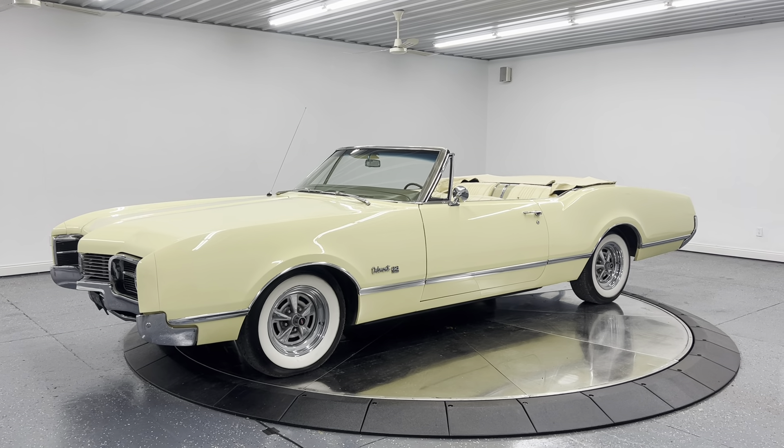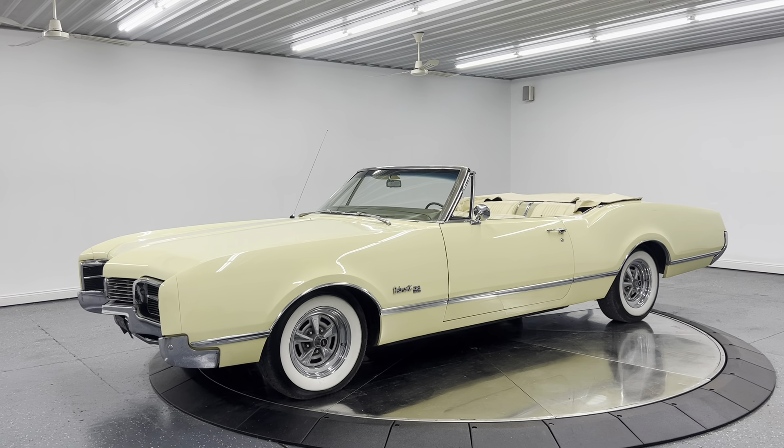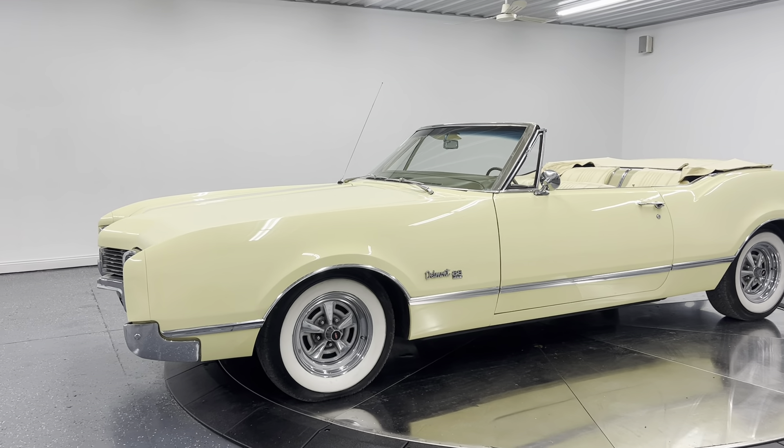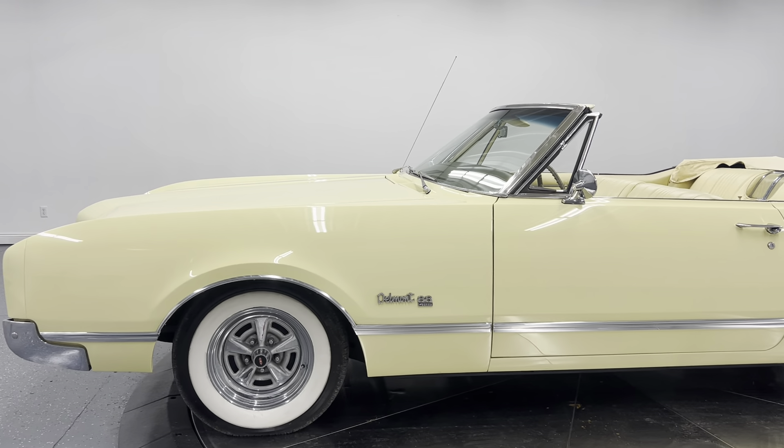Hello and good afternoon everyone. Adam here at Kenyan Classic Cars in Clarence, Iowa. This afternoon we're going to do a walk-around, startup, and drive video for you on a 1967 Oldsmobile Delmont 88.